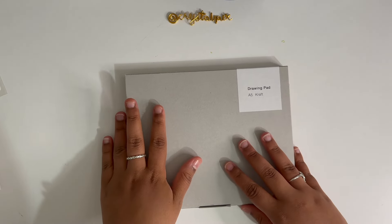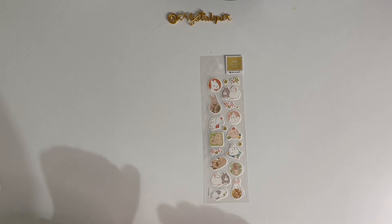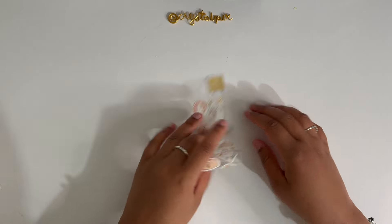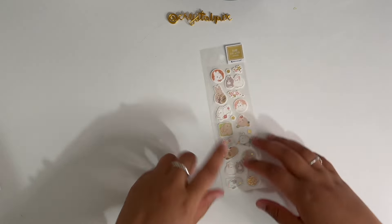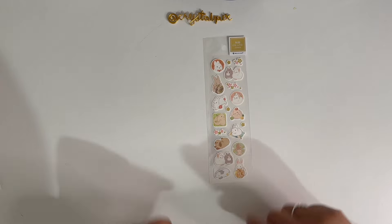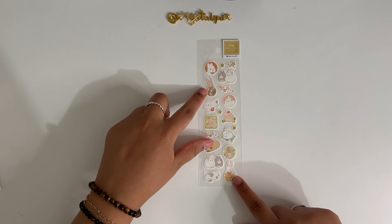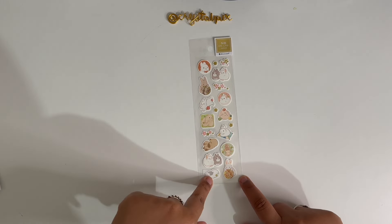Everything in that shop is just amazing. The next thing I got was a sticker sheet from NB Co. LT Japan. I got these little bunnies which I think are so adorable — these were $2.50. They also have little pandas, but you guys know I love bunnies. Look at this one with a little fruit on its head — so adorable.